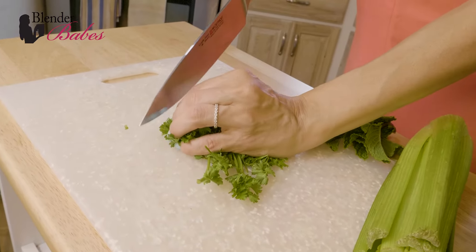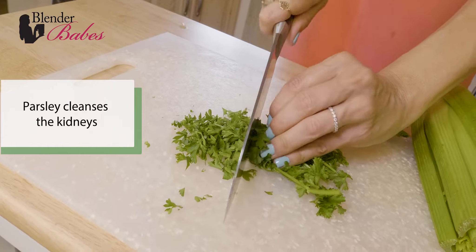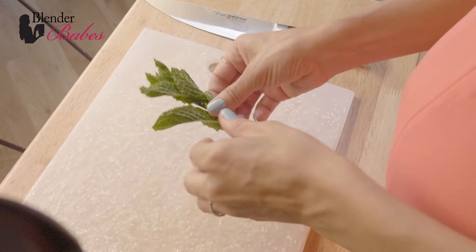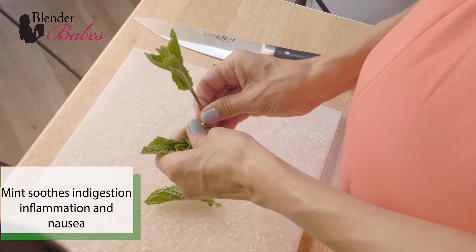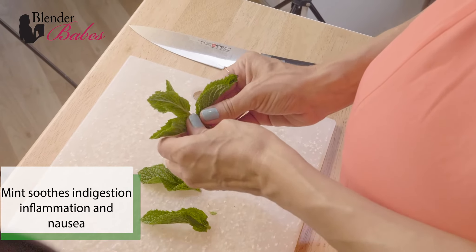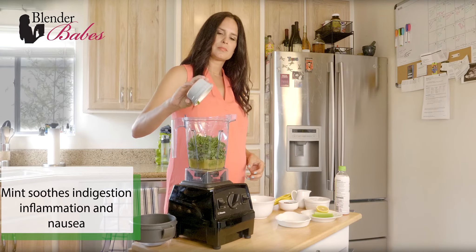Parsley is known as one of the best ways to cleanse the kidneys. It has a strong flavor, so I don't like to use too much in my green smoothies. Mint soothes the stomach of inflammation or if you have indigestion. It's also great for nausea, so I used it a lot in my smoothies during my pregnancy.